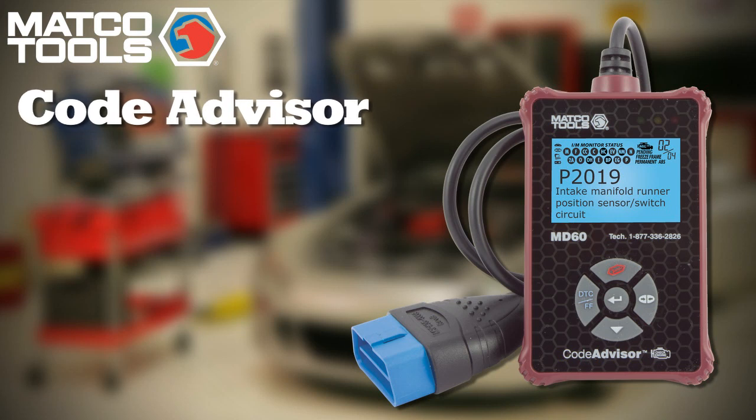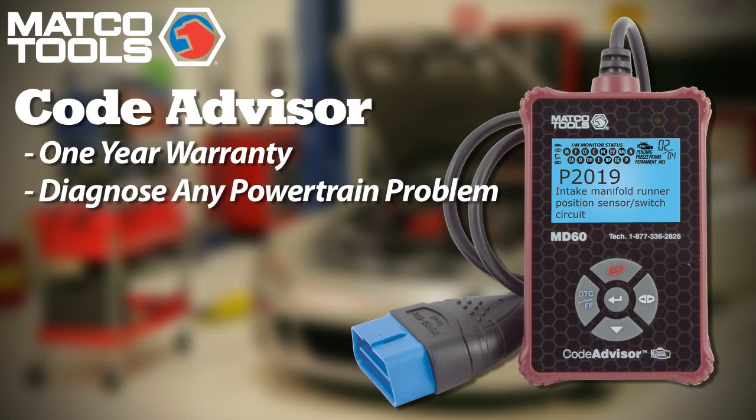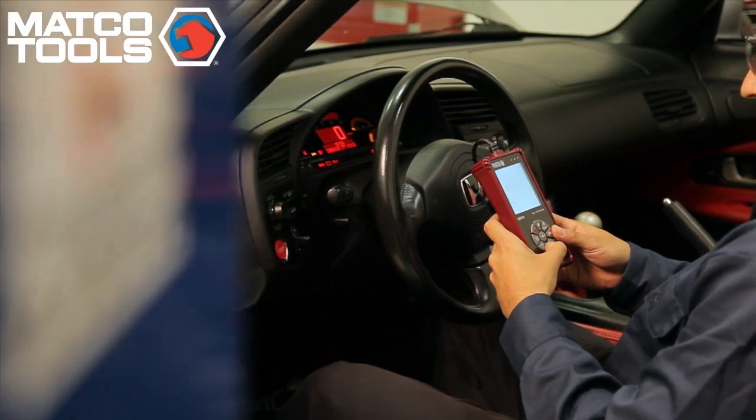When you put it all together, MATCO's Code Advisor, which comes with a one-year warranty, gives you the information you need to quickly diagnose virtually any powertrain problem. And if you need help, the tech support phone number is your direct hotline to the experts. But in today's world, diagnosing the problem is only the first step.